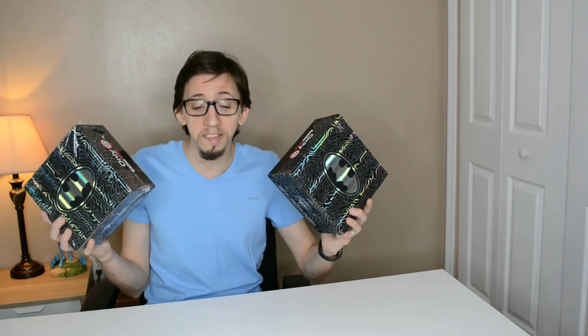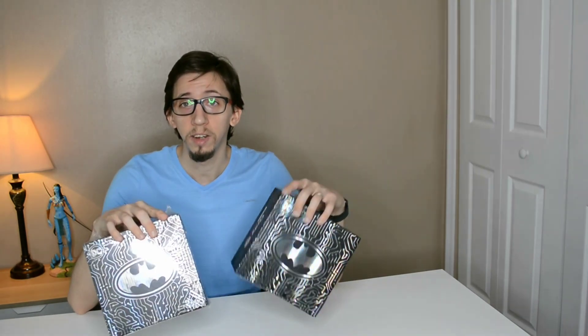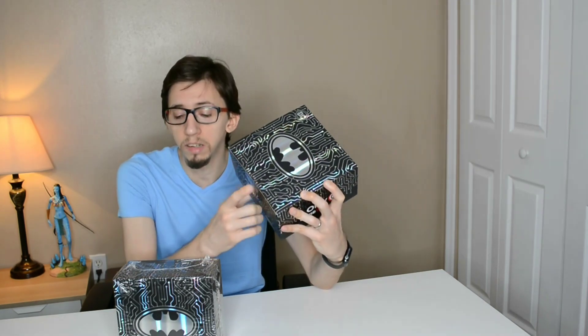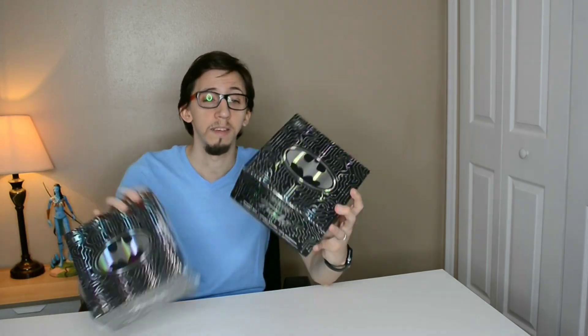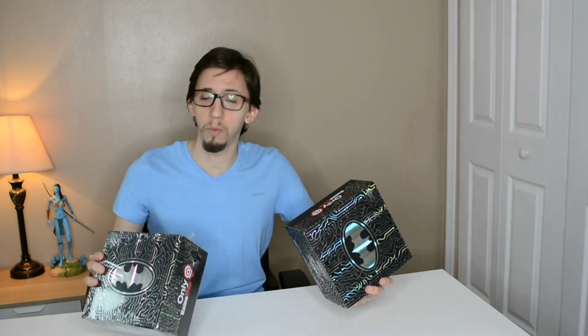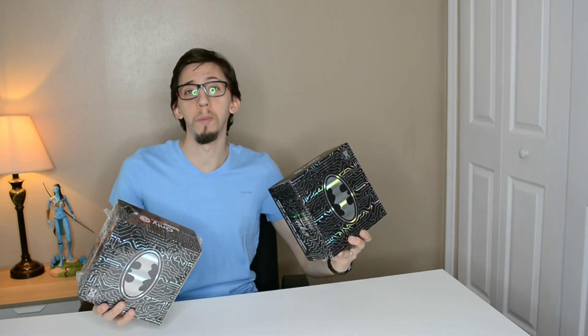In these two boxes you can find either Joker or Batman, and for both of them you can find the normal version or the chase version. Let's hope to find some chase and at least two different characters — one Batman and one Joker. I don't know why one is wrapped and the other came without the wrap, but it does have the sticker seal. So let's say this is my box and this is the one my brother got. This time let's start with mine.